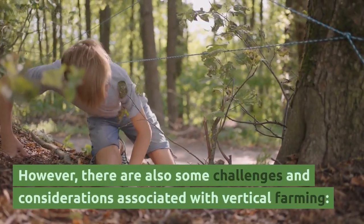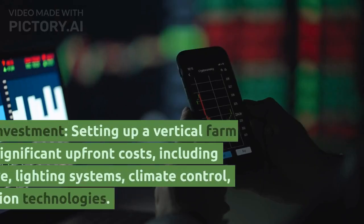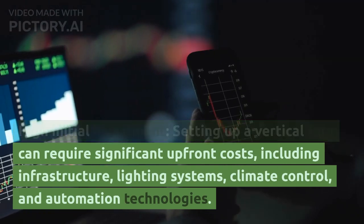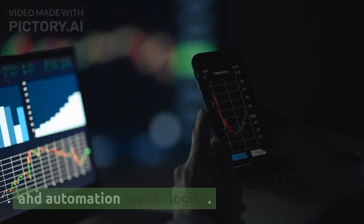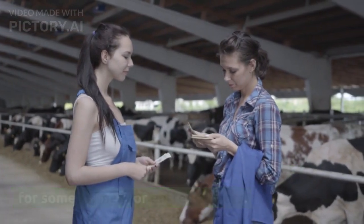However, there are also some challenges and considerations associated with vertical farming. First, high initial investment: setting up a vertical farm can require significant upfront costs, including infrastructure, lighting systems, climate control, and automation technologies. The initial investment can be a barrier to entry for some farmers or entrepreneurs.